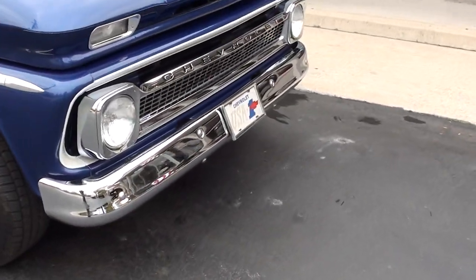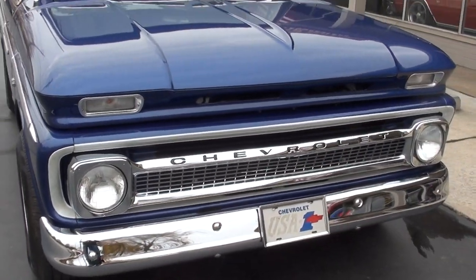It's got a killer 383 stroker motor in it with a 700R4 automatic overdrive transmission behind it.